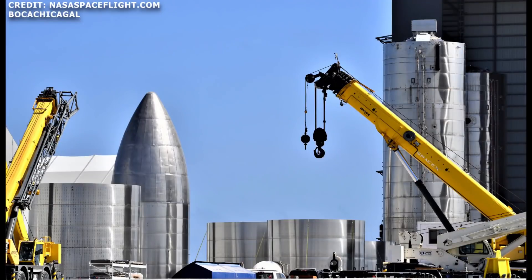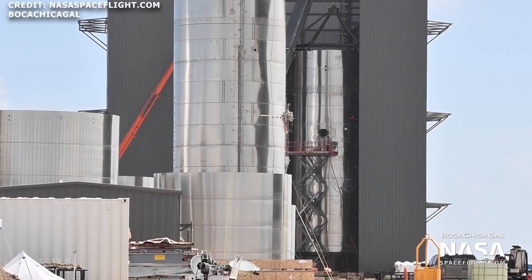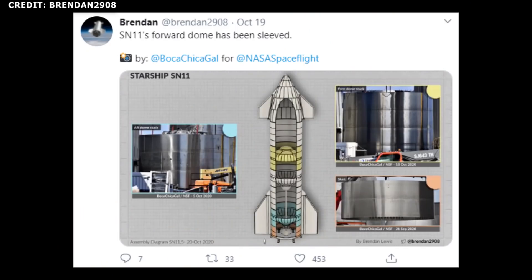SN9, SN10, and SN11 are also progressing. Work continues on SN9 — last week Thursday, the SN9 rarefin support structure was installed, and we could expect the installation of the rarefin soon. In the event that there are any hiccups in the SN8 testing phase, SN9 should be ready to quickly act as a contingency. SN10 stacking is still in progress in the mid bay, and work also continues on SN11. As SN9 leaves the mid bay, SN11 should be moved into the building for stacking.